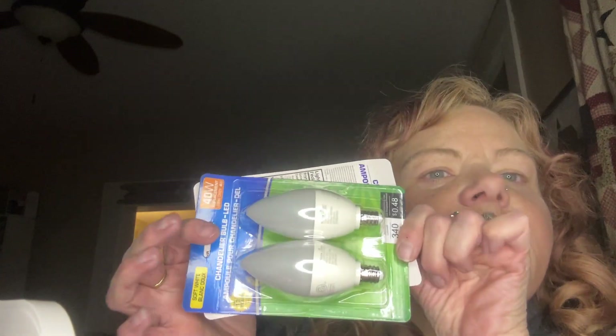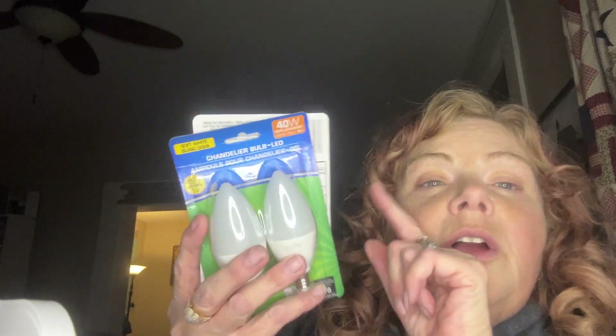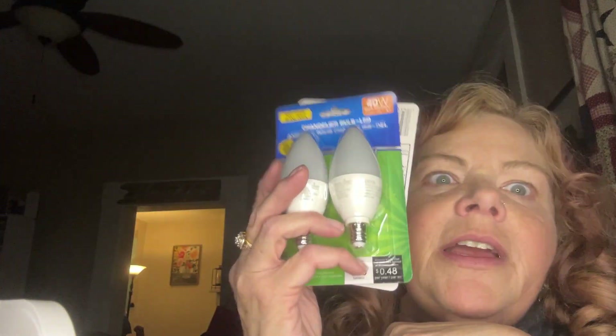I picked up a couple more packages of light bulbs to go in my chandelier. The one I put in is really bright, and my old bulbs have a little curl on them to look like candles, so they don't match. I bought two more packages so all of my light bulbs in my chandelier will match.